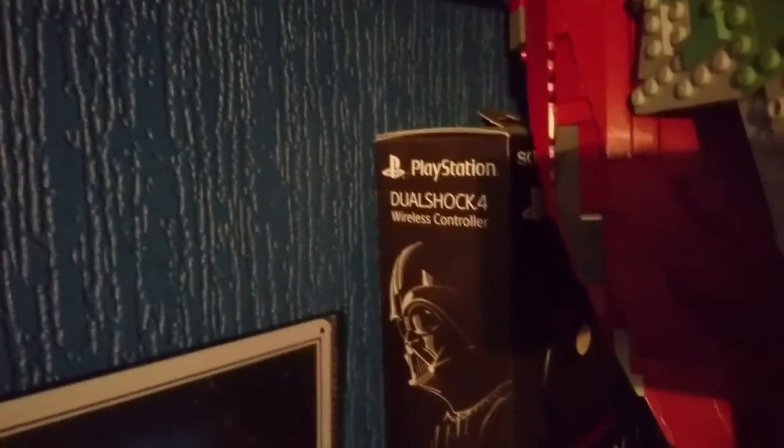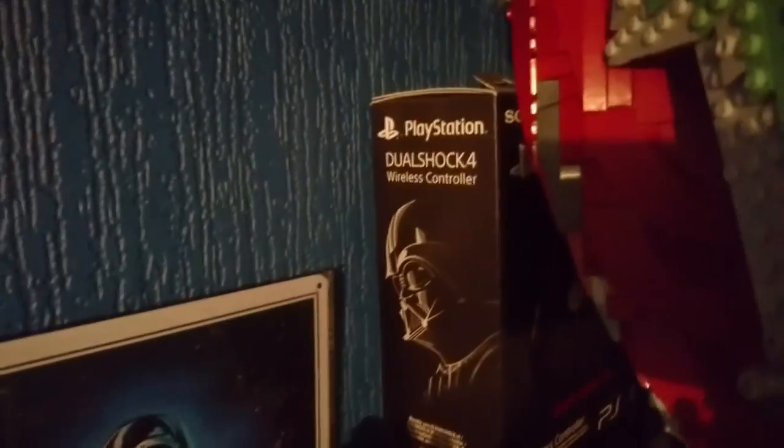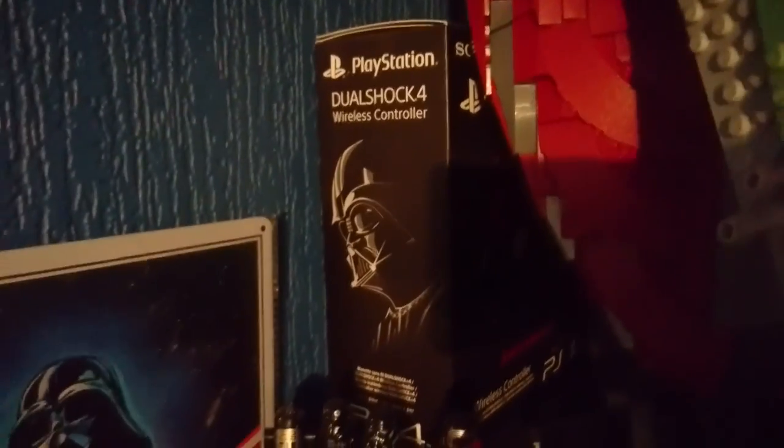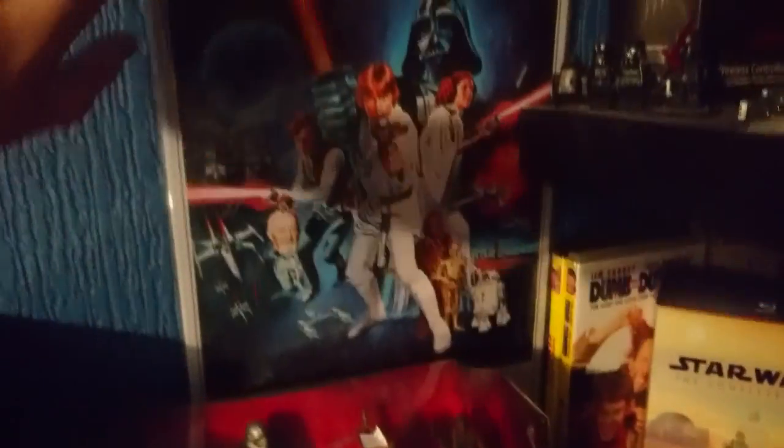My brother bought this but didn't actually use it — I wish I'd done an unboxing because he opened it, got it out, and then just put it back in. It's the Star Wars Dualshock 4 controller. It's just in the corner there — there's not really much point having it since he never ended up using it.